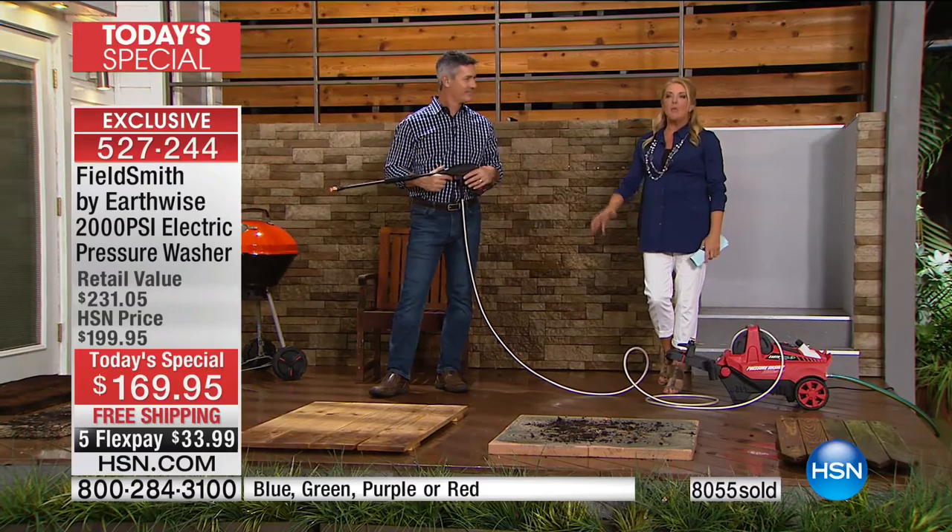If your deck drives you crazy and you've said let's rebuild it because we need new wood, before you spend all the money and time, get this first. If it doesn't bring it back to life, then you send it back and we'll refund your money. But if just by getting this tonight and using our FlexPay — it's about $33-34 a month spread over five months — you didn't have to spend thousands of dollars on a new deck or fencing. You've saved it simply because you got it super clean.